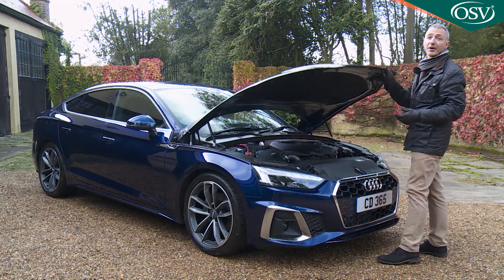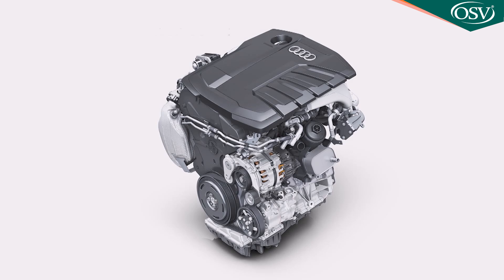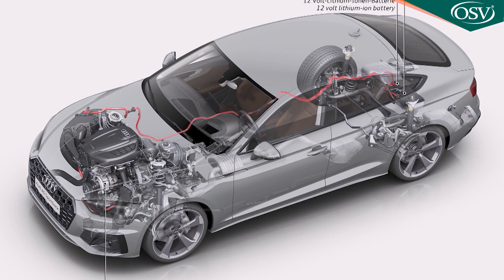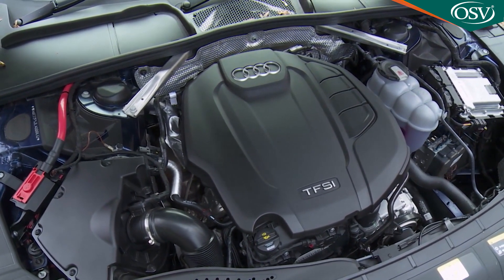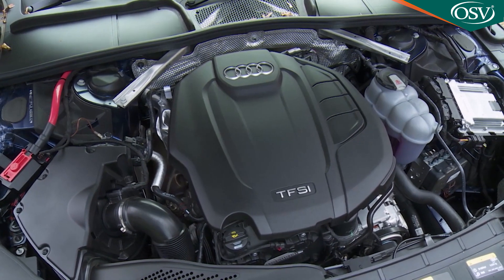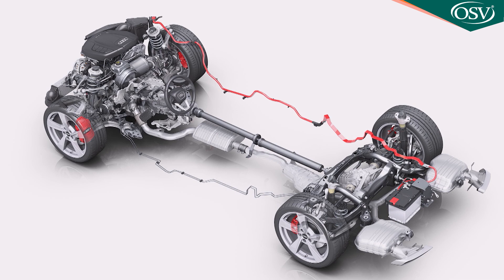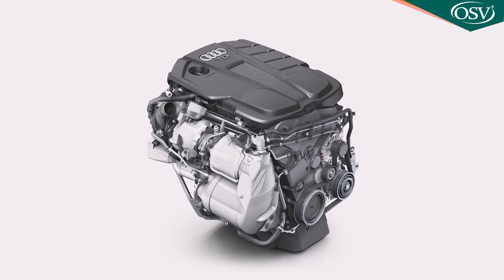Customers choosing the volume part of the range will need just over £2,000 more than the base 35 TFSI petrol to graduate to the base 35 TDI diesel. Both those powerplants have been enhanced with Audi's 12V MHEV mild hybrid technology, as has the 2.0-litre TFSI of the 40 TFSI petrol model we're trying here — a 190 PS variant that, like those two, only comes in front-driven form. The 40 TDI diesel, which only comes with Quattro four-wheel drive, starts at around £42,000. It's the only unit in the mainstream range not available with mild hybrid technology, being from an older engine generation.